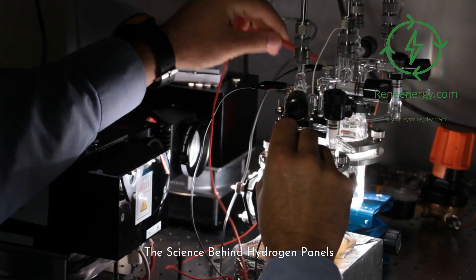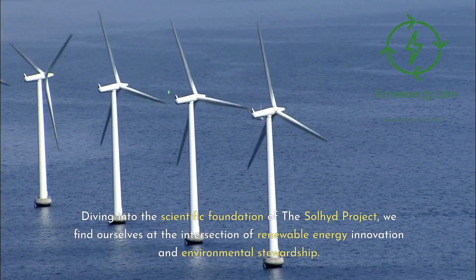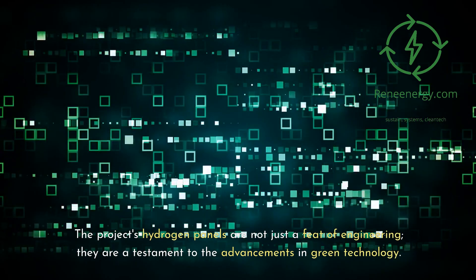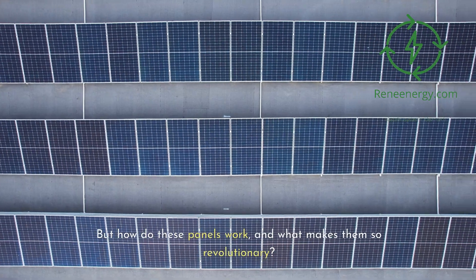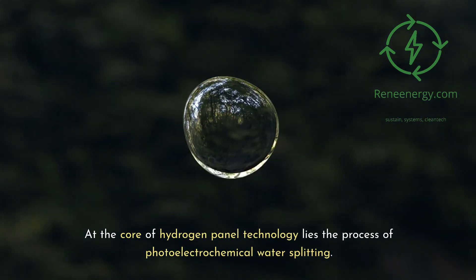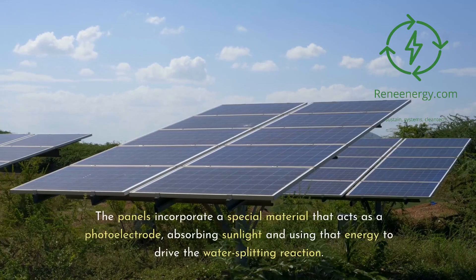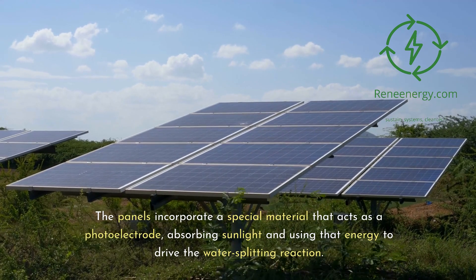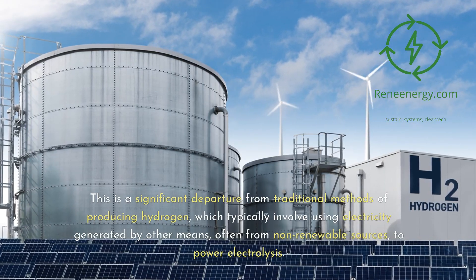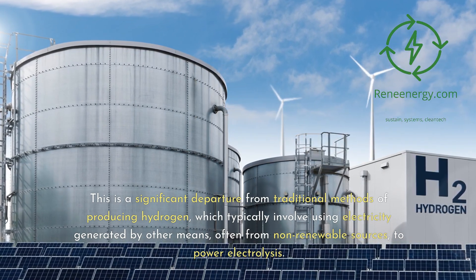Diving into the scientific foundation of the Sullyad Project, we find ourselves at the intersection of renewable energy innovation and environmental stewardship. At the core of hydrogen panel technology lies the process of photoelectrochemical water splitting, which uses sunlight to directly split water molecules into hydrogen and oxygen. The panels incorporate a special material that acts as a photoelectrode, absorbing sunlight and using that energy to drive the water-splitting reaction. This is a significant departure from traditional methods of producing hydrogen, which typically involve using electricity — often from non-renewable sources — to power electrolysis.